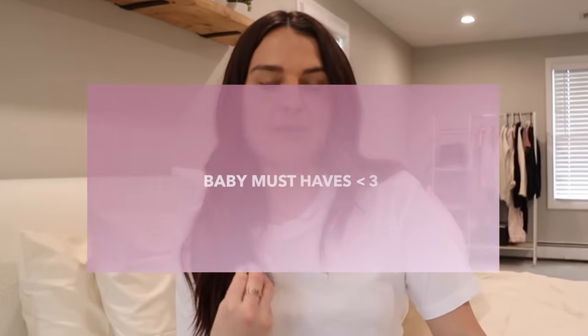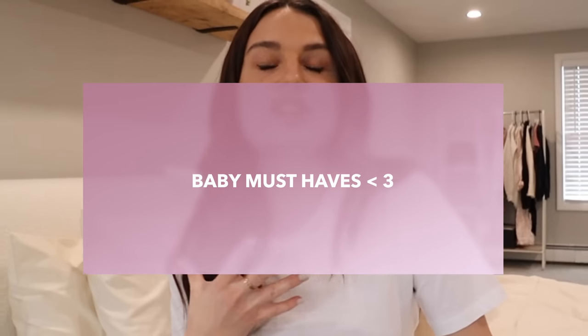Welcome or welcome back to my YouTube channel. If you are new here, hello, so happy to have you. My name is Courtney Capano. I am a twin mother. My babies are now 10 months, which is insane. I literally cannot wrap my head around that — it goes by so fast. I am super excited to be filming this video. As you can see by the title, this is going to be a baby must-haves video for the first year.